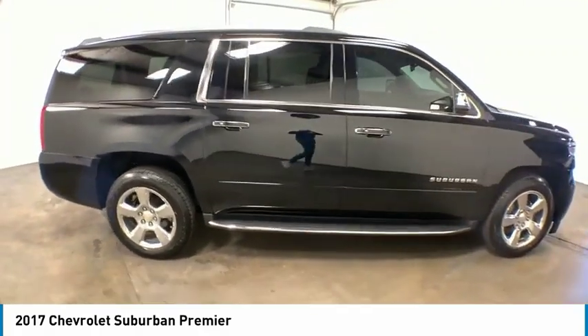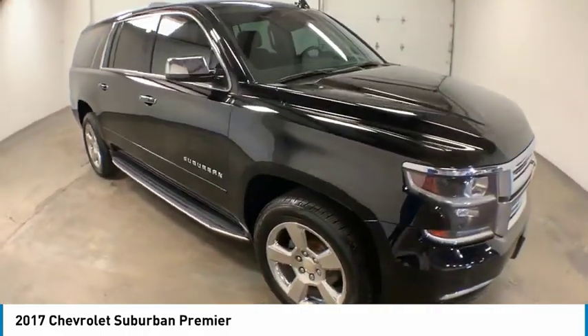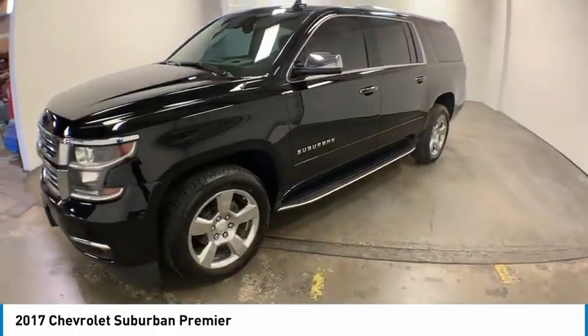Electronic stability control, alloy wheels, power lift gate, brake assist, traction control, remote keyless entry, fog lights, speed control, rain sensing wipers, ventilated front seats.